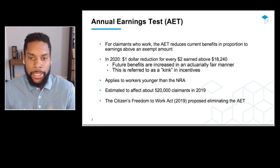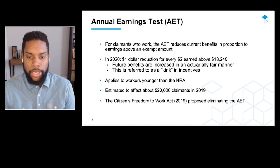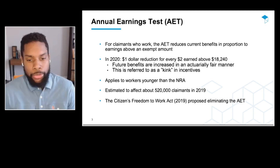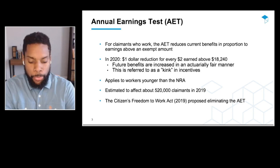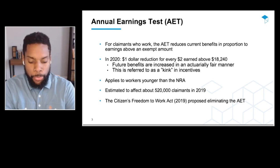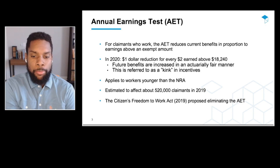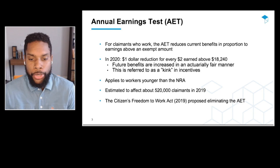Let me explain the basics of the Annual Earnings Test. For people who are claiming and working at the same time, the Earnings Test will reduce your current benefits based on whether you earn above an exempt amount. In 2020, for every $2 earned above the threshold of $18,240, there is a $1 reduction in your current benefit. That's accompanied by an adjustment to your future benefit — a reduction now and an increase in the future — done in an actuarially fair manner to preserve your retirement wealth over your lifetime. I refer to this as a kink in your incentives, meaning that only the dollars you earn above $18,240 affect your benefits.